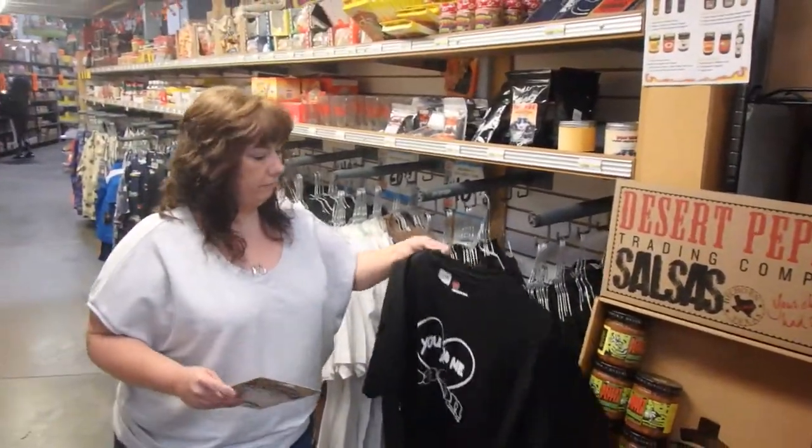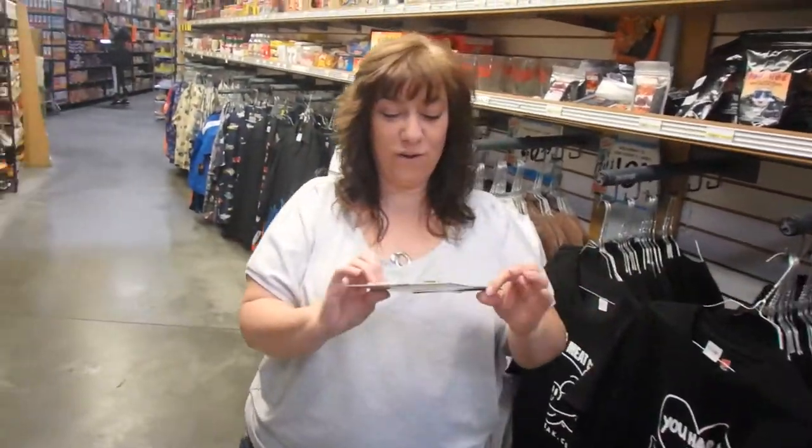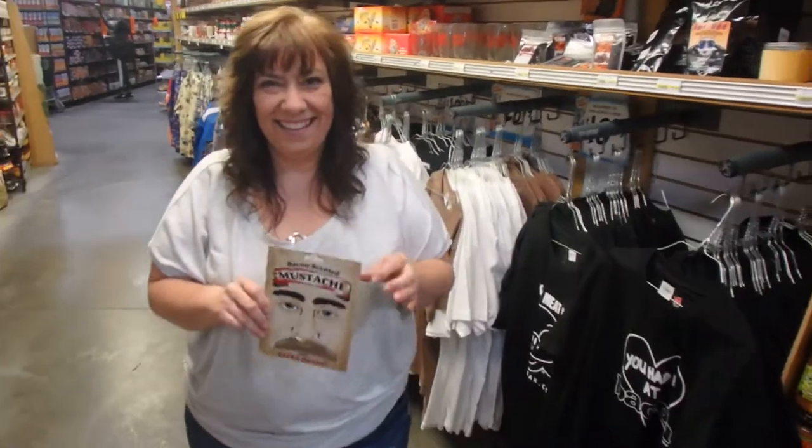There's some other cool stuff inside. I had to show you this: 'You Had Me at Bacon' — if Chico ever needed a shirt, it's this one. And also bacon-scented mustaches. Does it get any better? I think not.